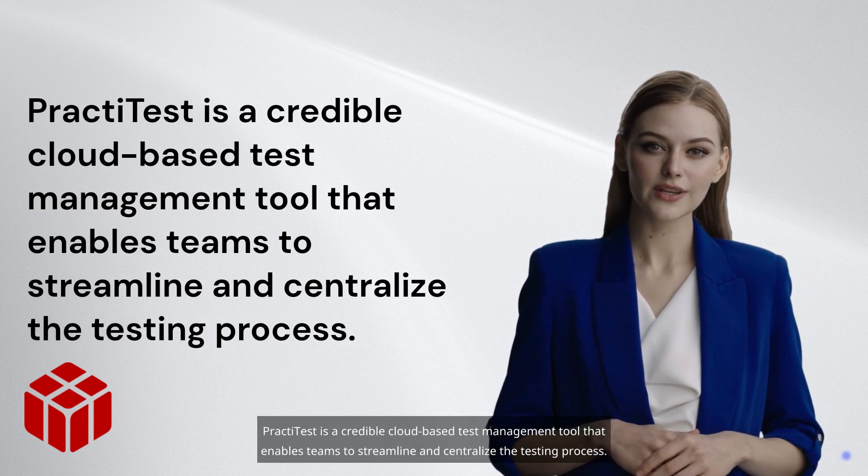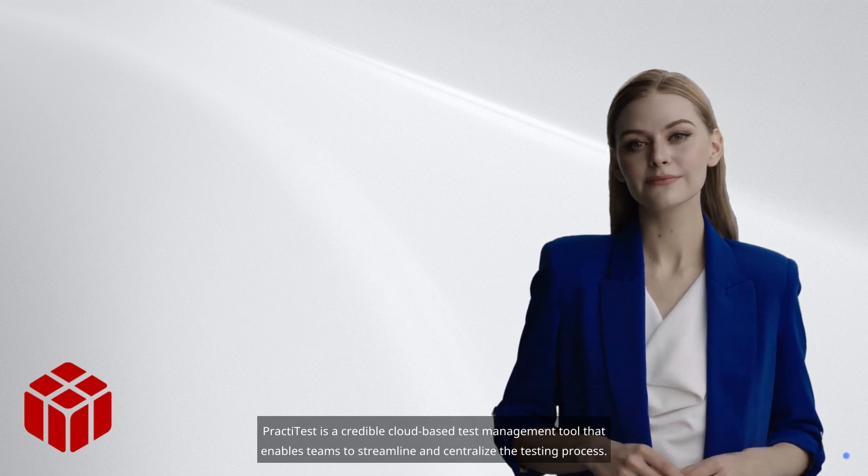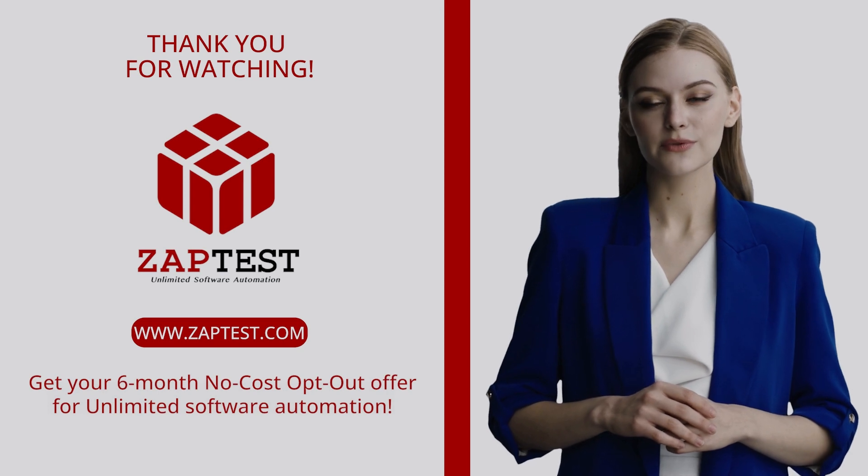Don't forget to like, share, subscribe, and visit our website zapdis.com today.